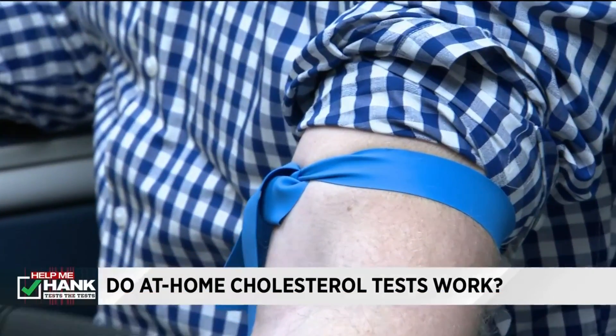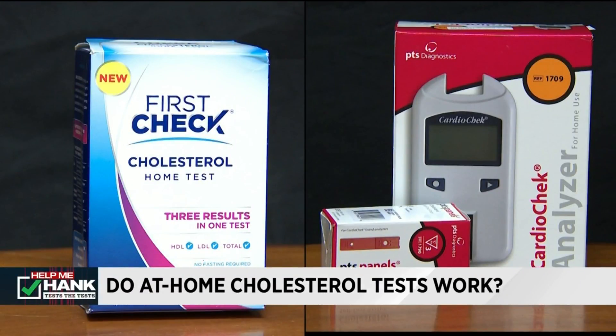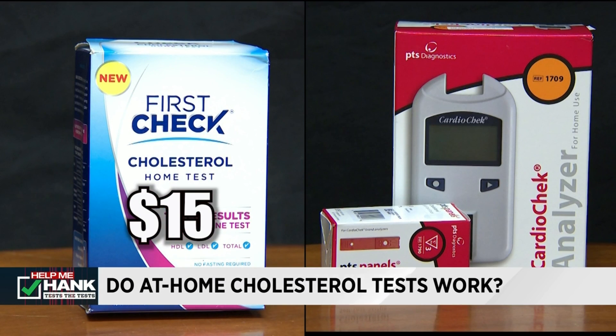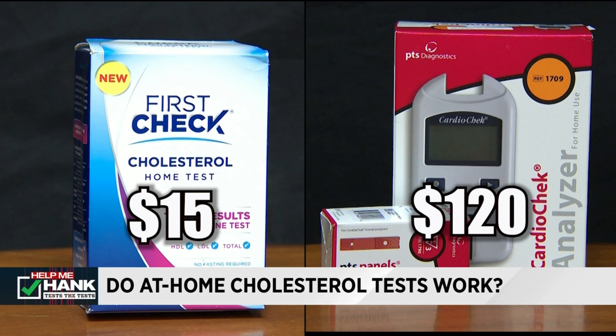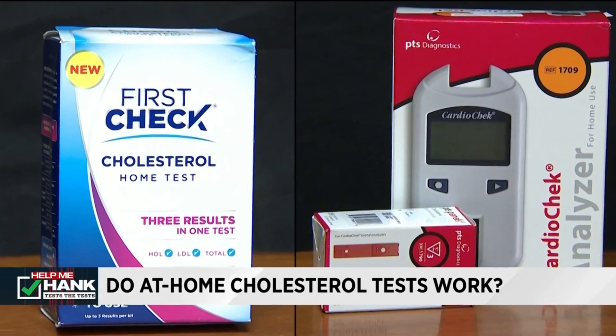Could a home test be the answer? Today we compare my labs from the hospital to the results we get from two over-the-counter home tests: the First Check Cholesterol home test, which will cost you about $15, and the Cardio Check analyzer, which costs $120. Are these home tests accurate? You'll see the results in a moment.